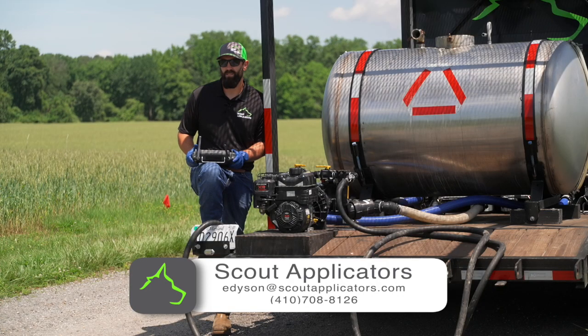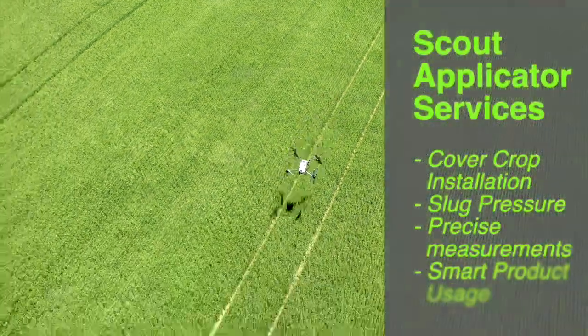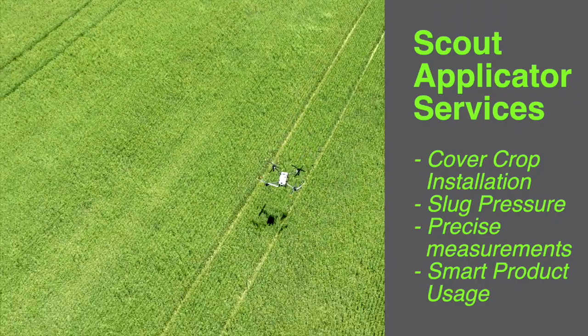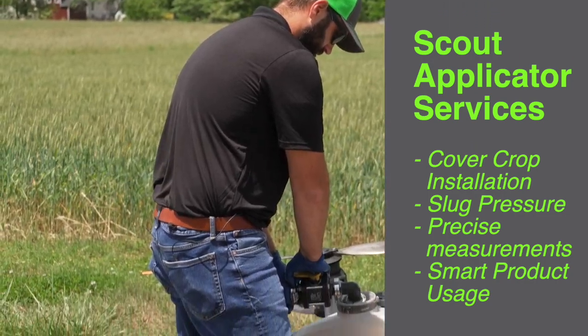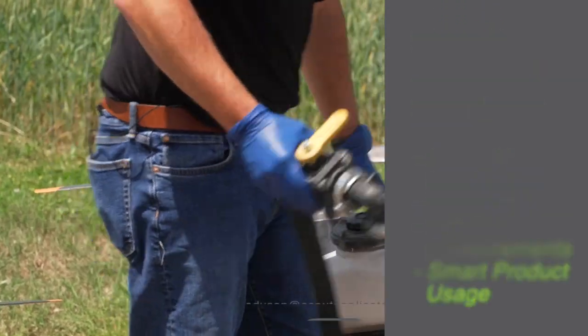We will fly the fields ahead of time with a smaller drone. We'll map where the ditches are, where the power lines are, where the irrigation pivot is sitting today, and then we'll do things like shut off the spray as we go across the ditch. As we go near a sensitive area, we can section those things off and ensure that our product is only in the places that we want it to be.